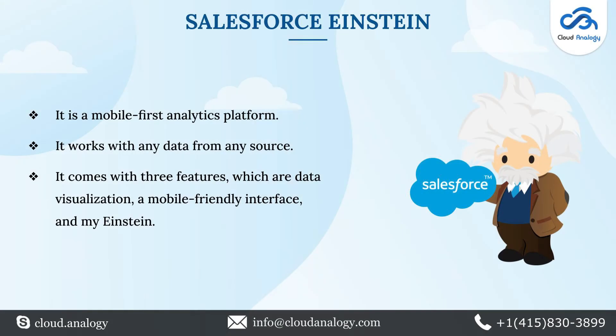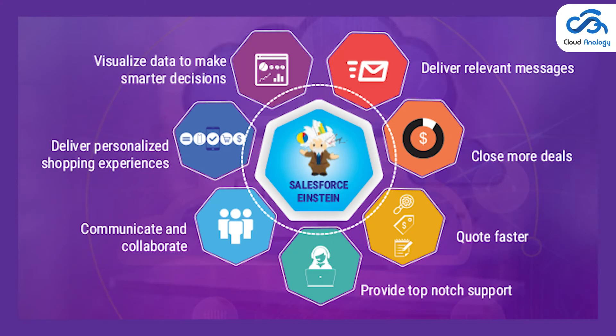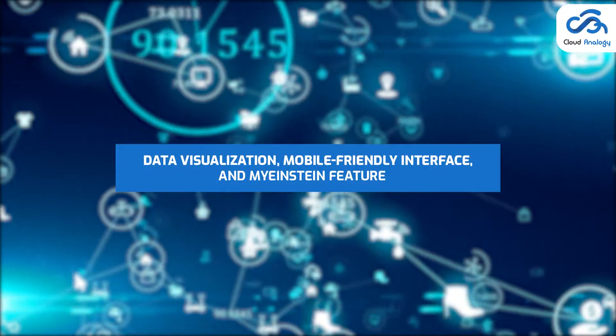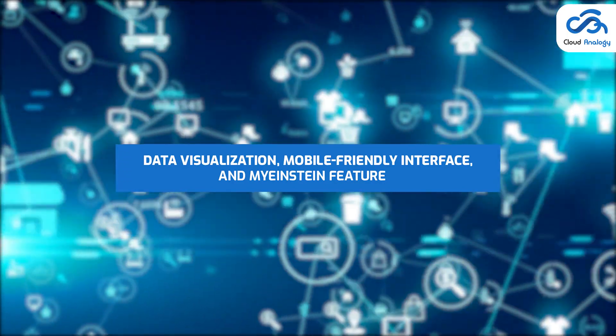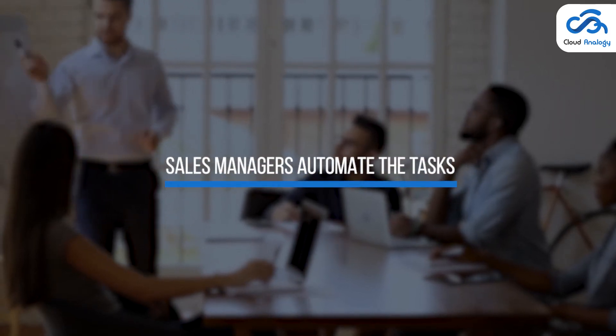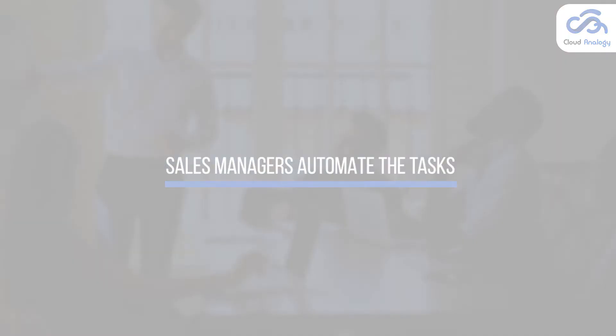Now let me tell you about the most compatible business analytics solution, Salesforce Einstein. It is a mobile-first analytics platform with three prominent features: data visualization, mobile-friendly interface, and the MyEinstein feature. It helps sales managers automate tasks and enables them to take proactive decisions for increased sales and revenues of your business.